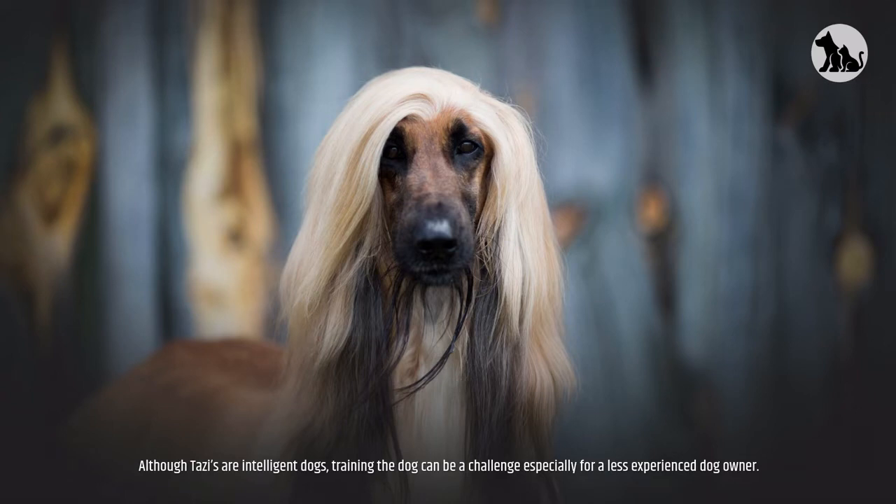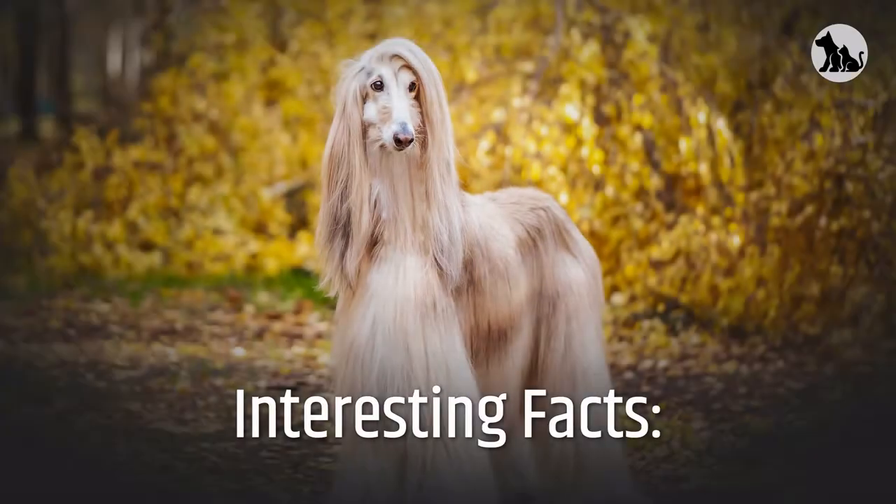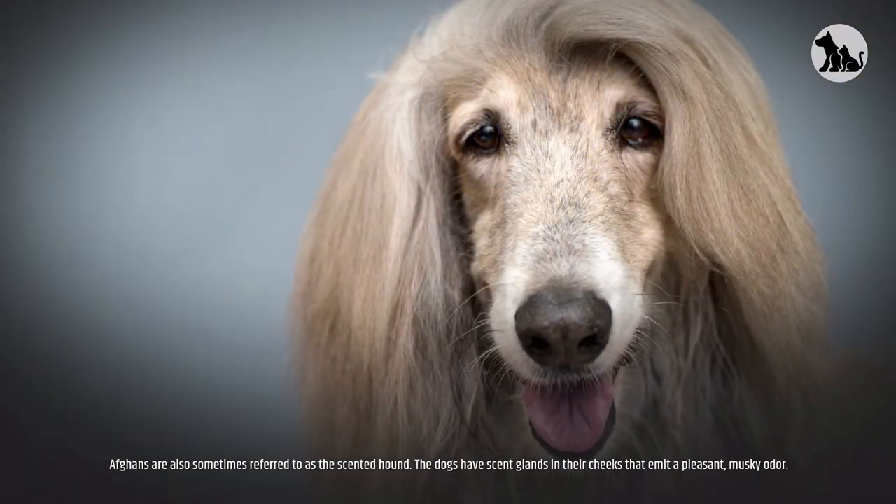This isn't a great breed for first-time dog owners who aren't confident with training. Although Afghans are intelligent dogs, training can be a challenge, especially for a less experienced dog owner. Afghans are also sometimes referred to as the 'scented hound' — the dogs have scent glands in their cheeks that emit a pleasant, musky odor.